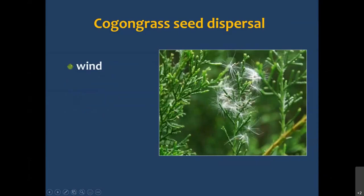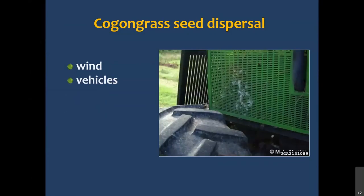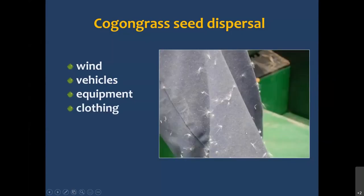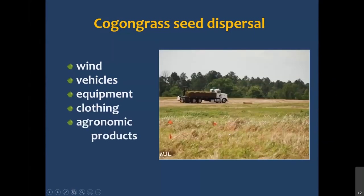For seed dispersal, most natural dispersal is through the wind. Seeds also get moved around on vehicles, especially if people mow through Cogongrass when it's blooming — you can get flowers and seeds stuck on equipment. Clothing picks up a lot of seeds, as do pets. Then there are agronomic products: here's a sod farm with Cogongrass in bloom in the foreground — odds are there are probably some seeds in this sod. A lot of our horticultural production in Alabama is in South Alabama, where we have the most dense Cogongrass infestations. Here's a wonderful photograph showing Cogongrass in a pasture — luckily they bailed it before it was going to bloom, but odds are there may be some seeds in this.